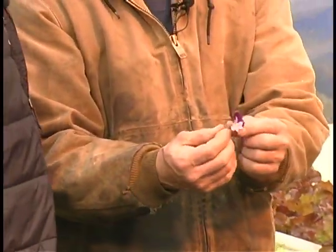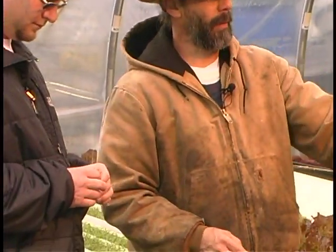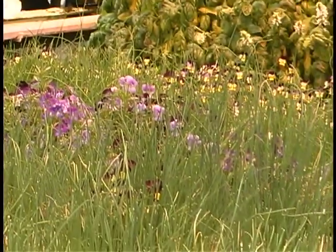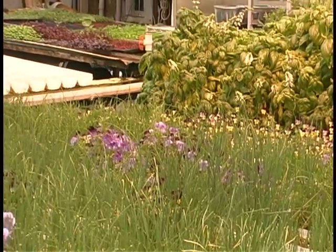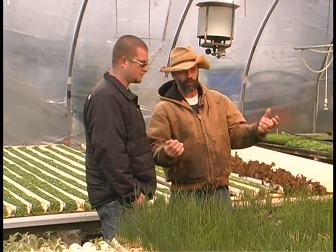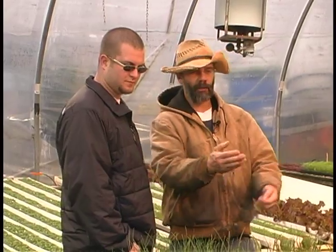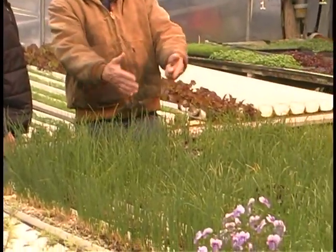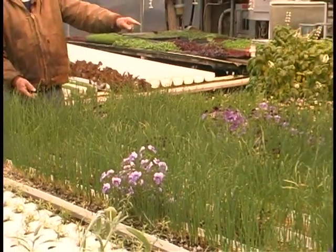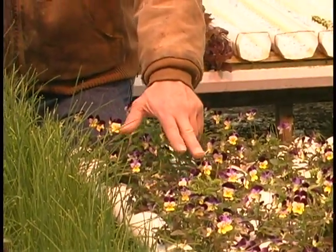These are some of the violas we grow for you as edible flowers. They ended up in the chives because our last crop made seeds that jumped over into the chives, and it actually worked out well because we were running kind of low on flowers. We left them and now they seem happy. We're actually getting two sizes — slightly larger ones growing as companions with the chives, and smaller ones individually in the tubes. Each flower is individually cut and put in the box — it's not like somebody goes through with a mower.